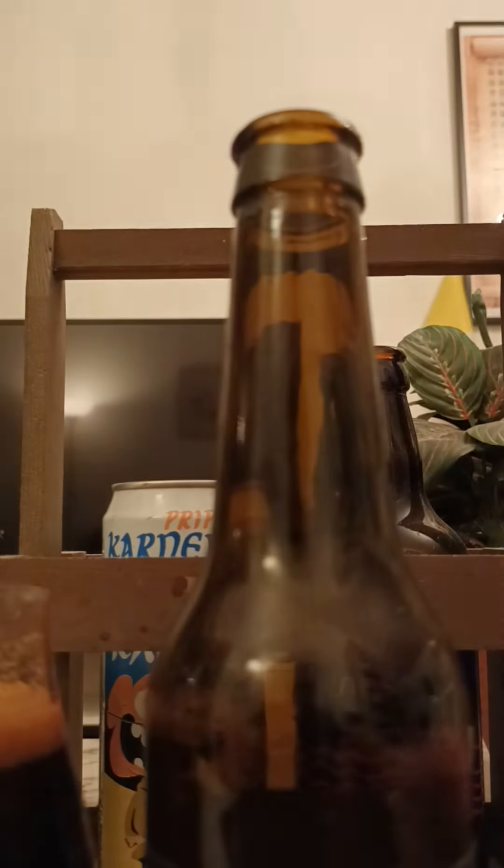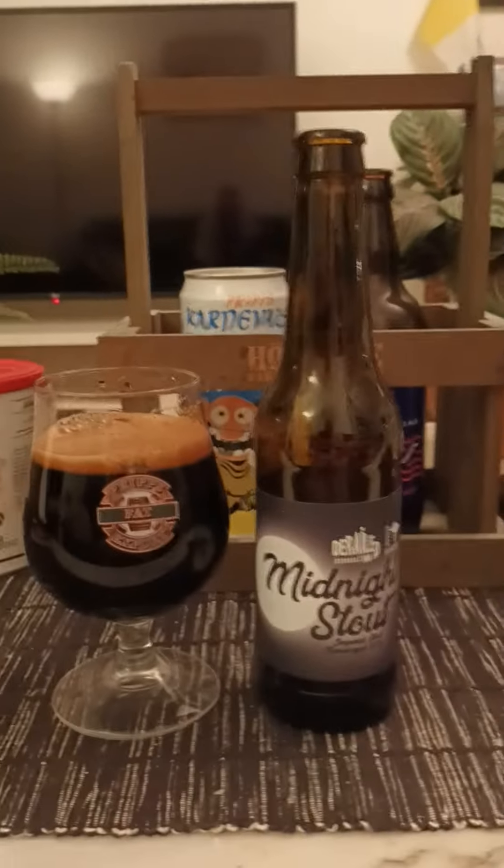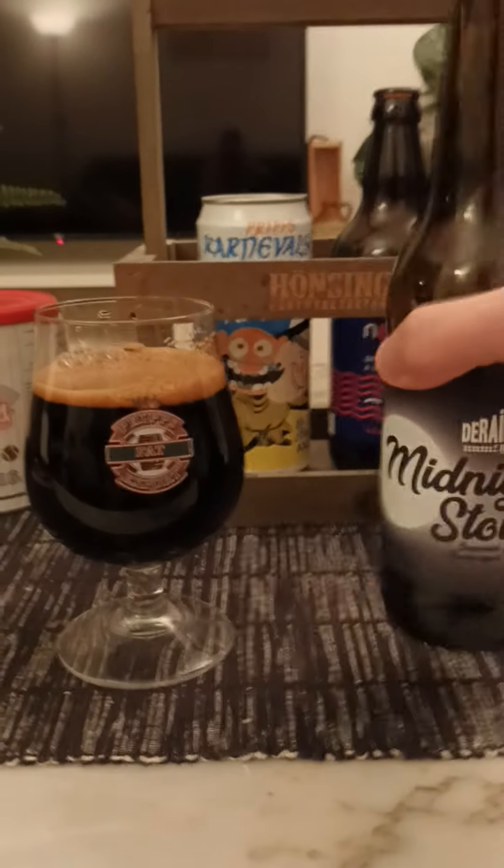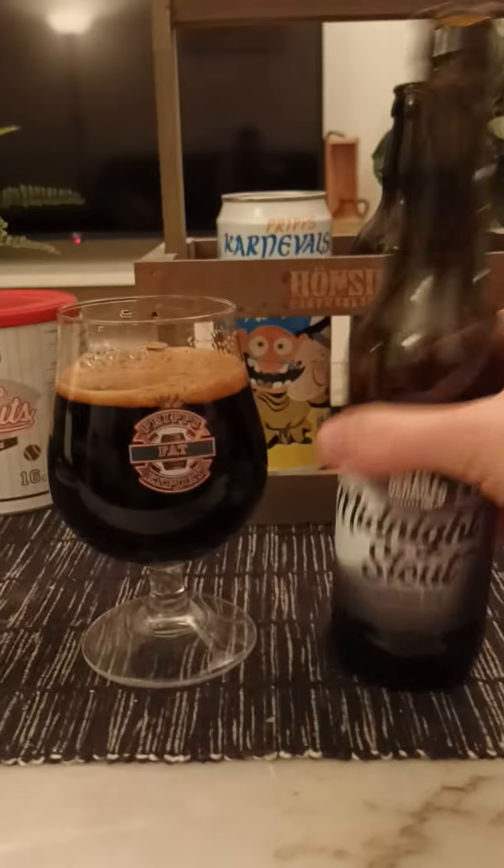I have tried many beers from both these breweries — both from Brygghalset Finn and from Hylje Bryggeri. Two good breweries, in my opinion, both of them.